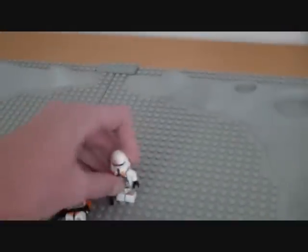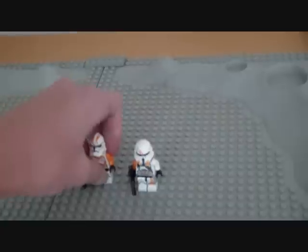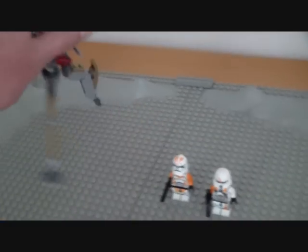Hey guys, Magnu here to answer your question. So in this battle pack where we had these guys, when we are getting these guys, for a few of you, we got or are getting these tridroids.